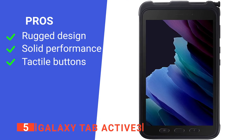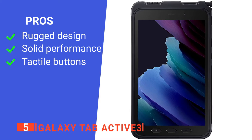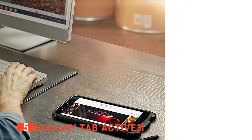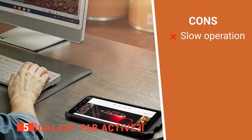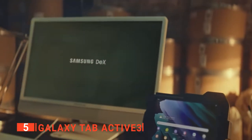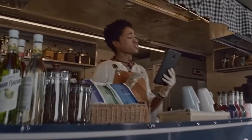Its pros are: it's immensely durable, it has good performance, and it has handy physical buttons. However, it's not super fast when it comes to web browsing. The Galaxy Tab Active 3 is a rugged device that's ideal for professionals working in outdoor environments.